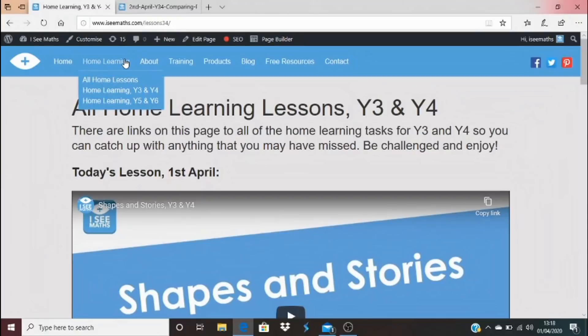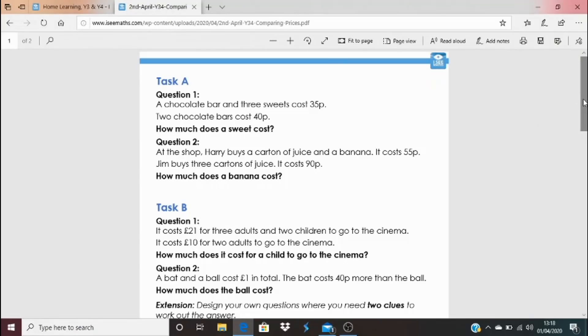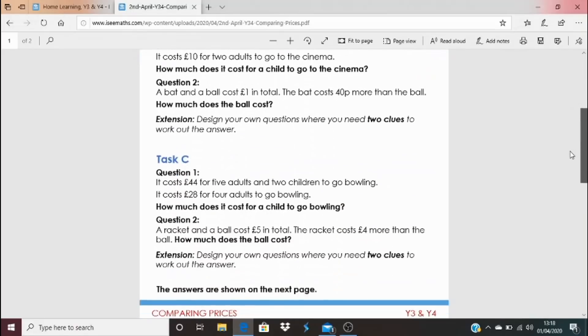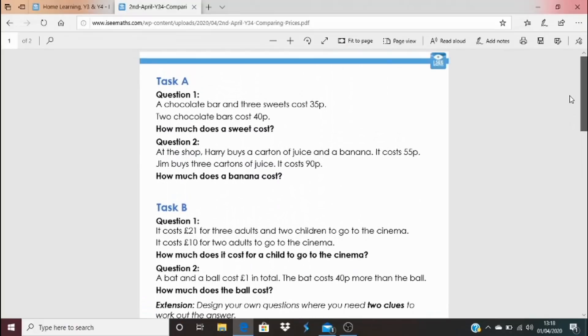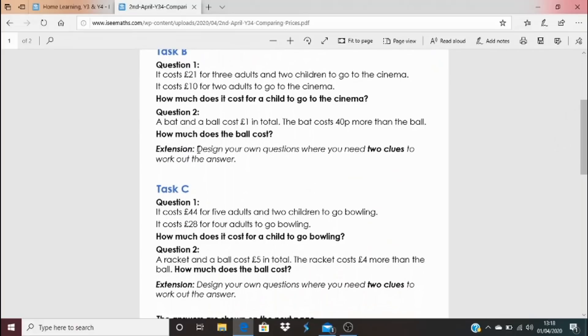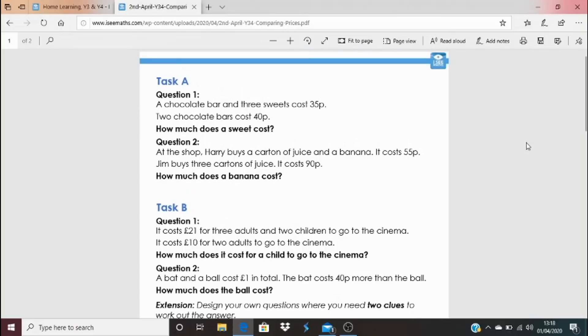For today's task, go to icmath.com, home learning — either all home lessons or home learning year three and four. Wherever the video is stored, click the link underneath and it brings up the task. This time there's not a shape puzzle in sight, but lots of different worded questions. Have a go at task A, task B, or task C — I've tried to have different levels of challenge that will be just right for you, but the maths in all the tasks is very similar. For the extension, design your own questions where you need two clues to work out the answer. The answers are underneath at the bottom. I'm really looking forward to seeing you tomorrow for the final video of the week, where we'll share loads of your tasks and extend your thinking. Thank you everyone — see you again tomorrow.